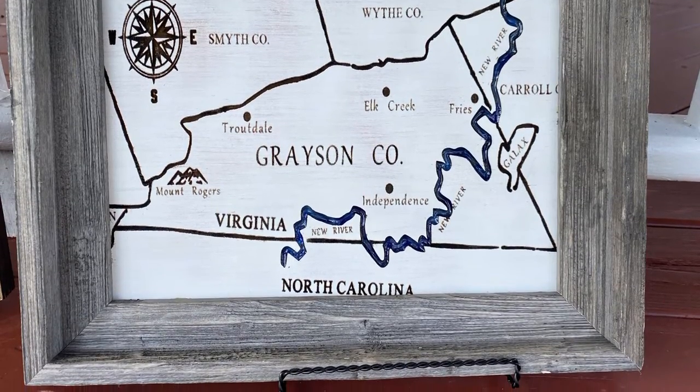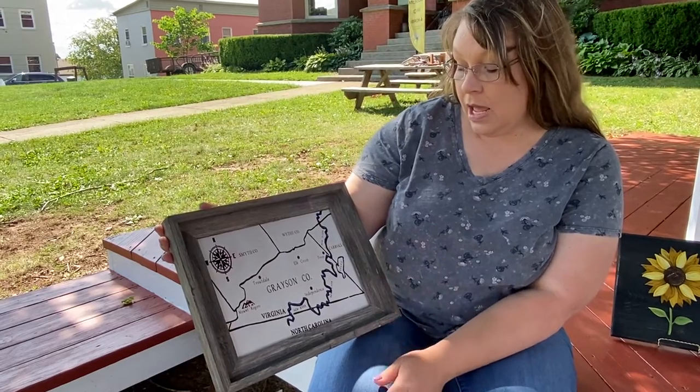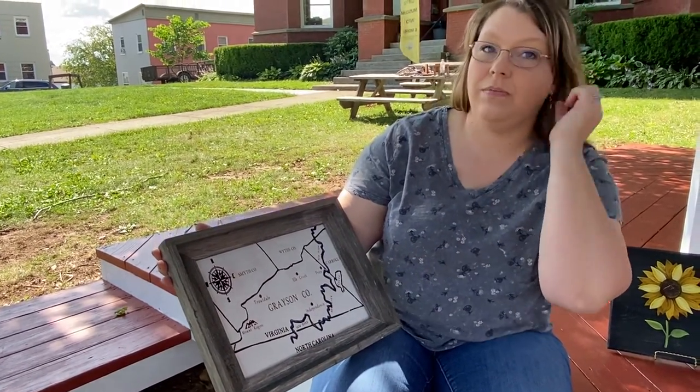I also add a layer of white paint. The river is actually cut out and then I add a layer of epoxy with blue ink in for the river.